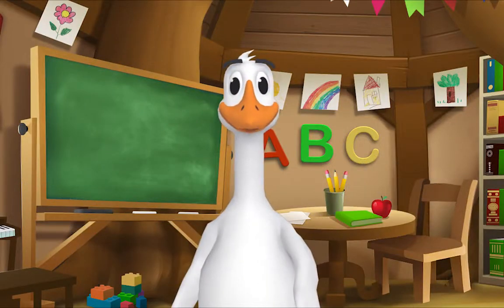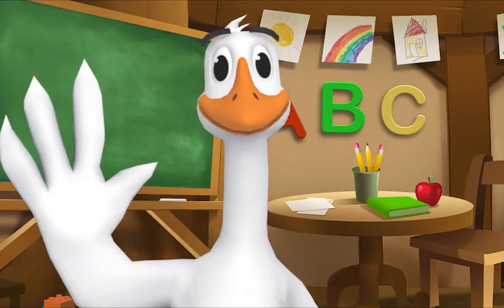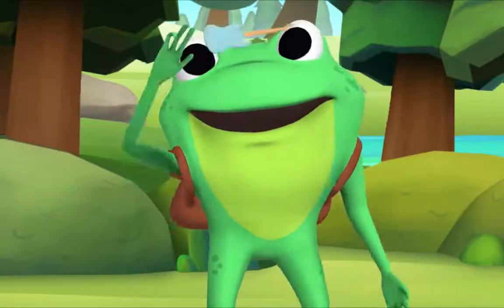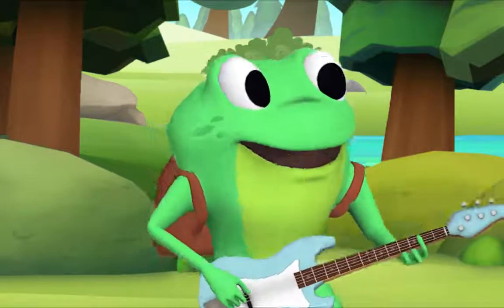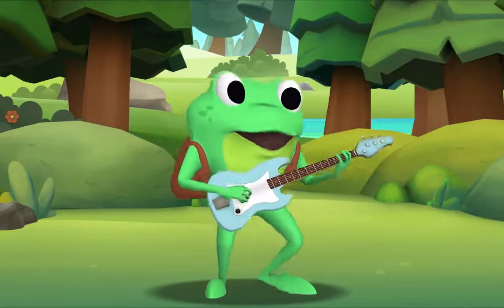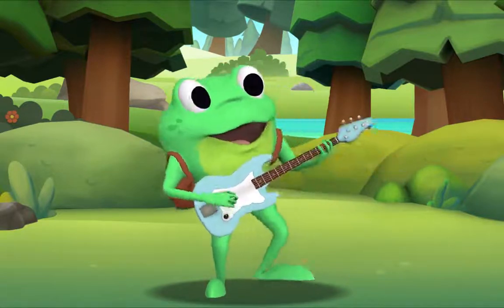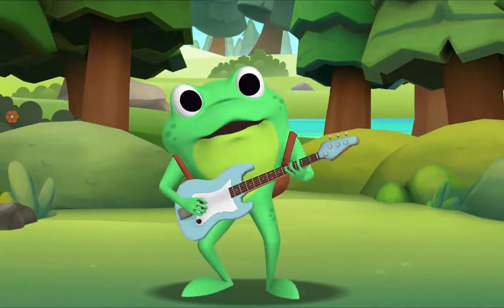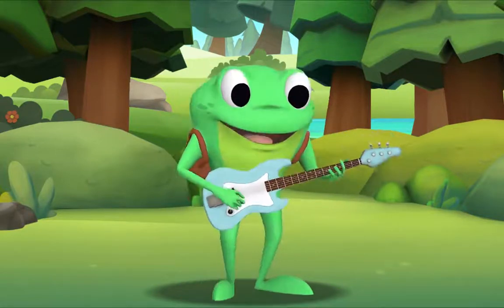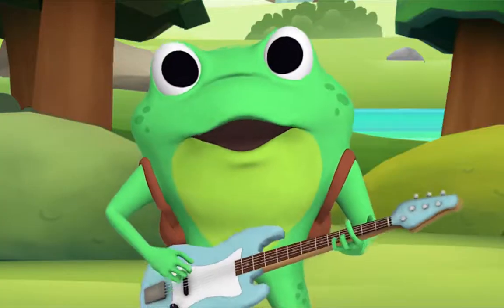Kids, it's time for a sing-along with Mr. Frog! Yay! Remember to say hello when you see him. Hello, kids! Hello, Mr. Frog! Let's sing The More We Get Together. I'll sing the first verse, then you sing along with me. The more we get together, together, together, the more we get together, the happier we'll be. 'Cause your friends are my friends and my friends are your friends, the more we get together, the happier we'll be.